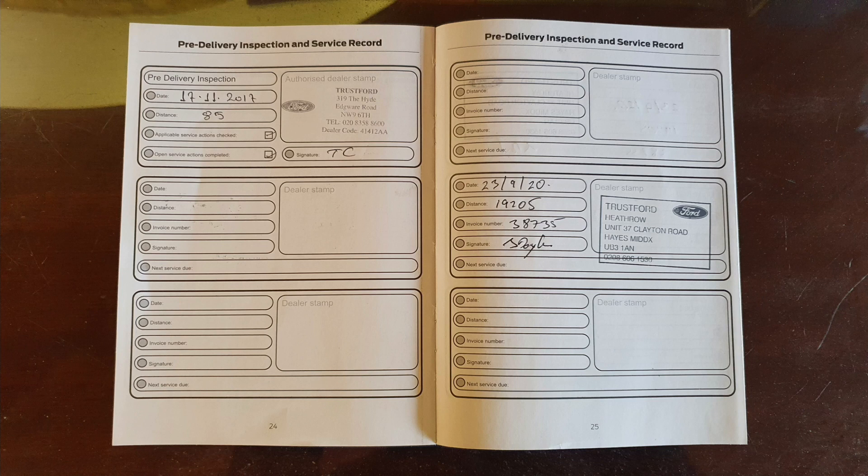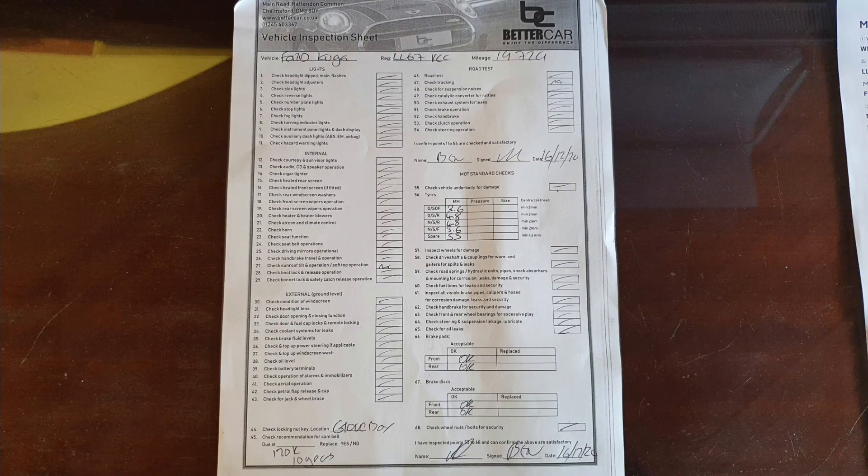Moving on to the service history, the service book shows a couple of stamps with the latest service done in September 2020 at 19,000 miles. The current mileage is 19,729, so the car has only travelled around 700 miles since its last service. Everything has been deemed safe and all mechanicals and electrics have been checked by the local garage. The current MOT runs until the 15th of December 2021 with no advisories.